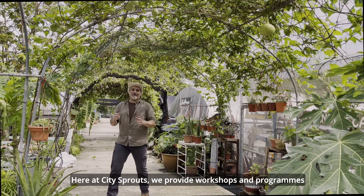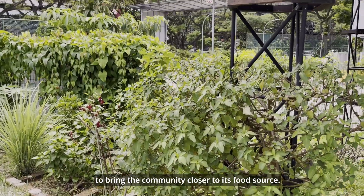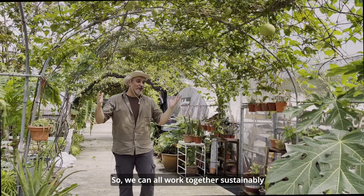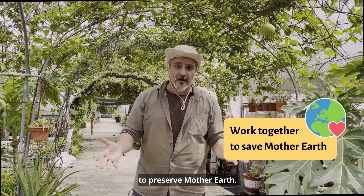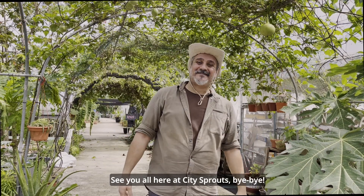Here at City Sprouts, we provide workshops and programmes to bring the community closer to its food source, so we can all work together sustainably to preserve Mother Earth. See you all here at City Sprouts — bye-bye!